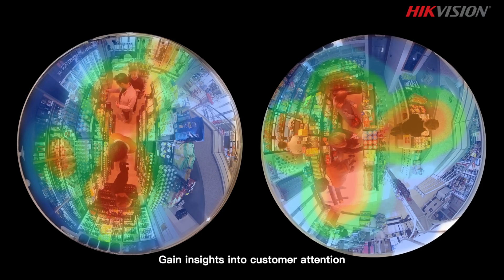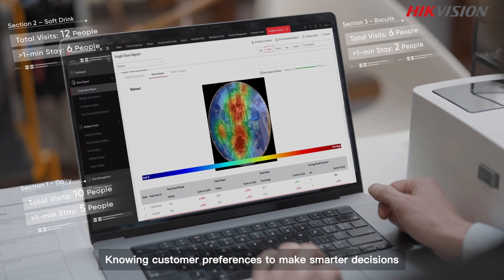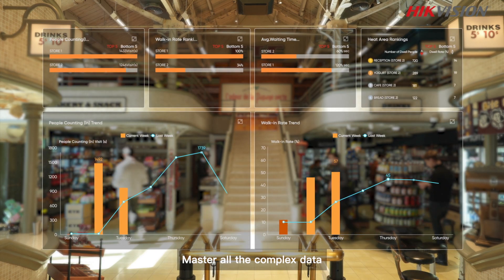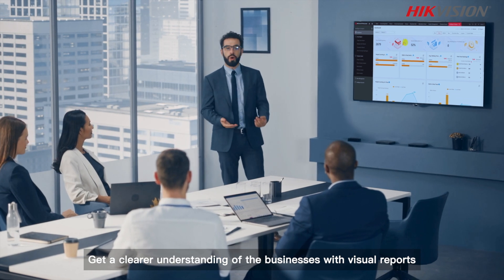Gain insights into customer attention. Knowing customer preferences to make smarter decisions. Master all the complex data. Get a clearer understanding of the businesses with visual reports.